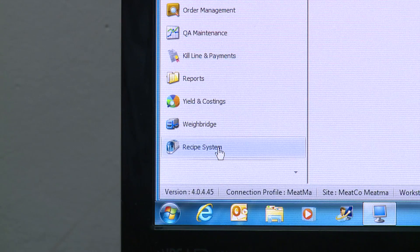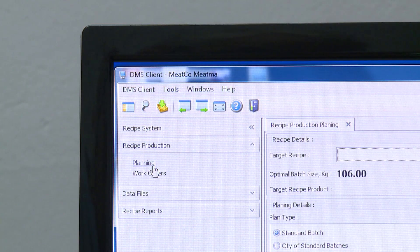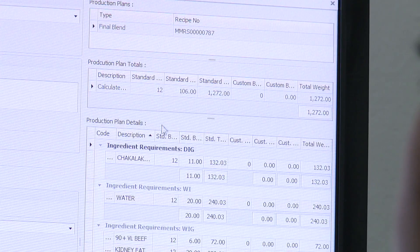You can set up your daily production schedule from your office and it sends the information to the production area — what they have to weigh out for the day, what material, on what specific code, whatever you need.